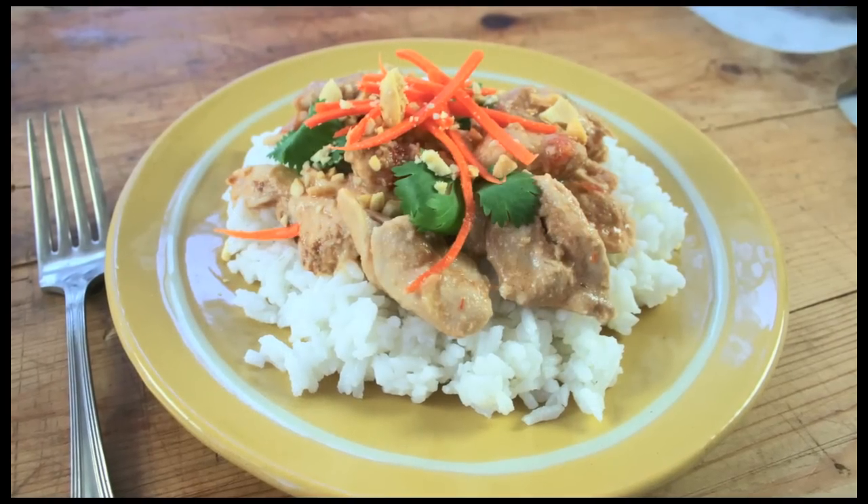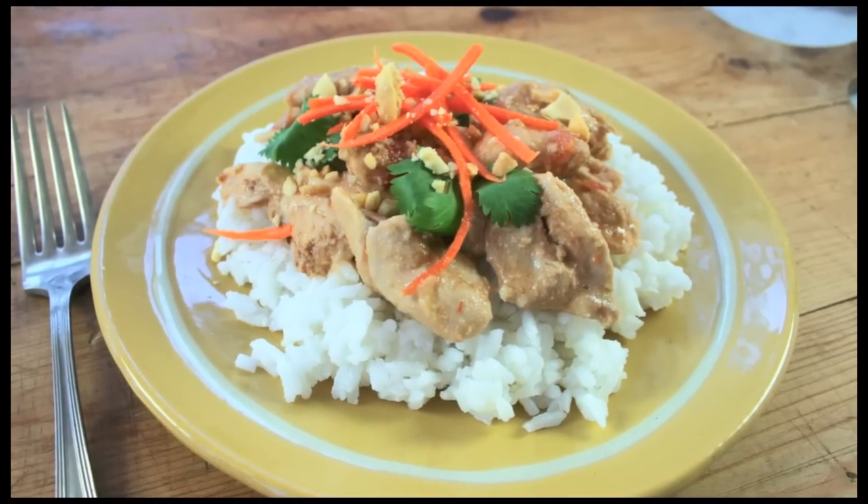Today we're making Thai peanut chicken. I love the flavors of coconut, ginger, and peanut — it's just a great combination. And this is such an easy recipe, and best of all, you make it in your slow cooker.